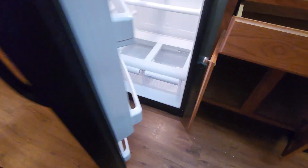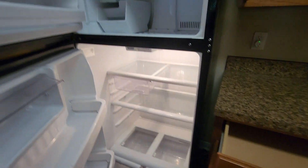Then the refrigerator, the ice maker, and the freezer.